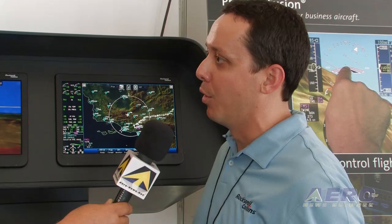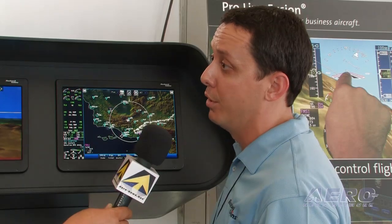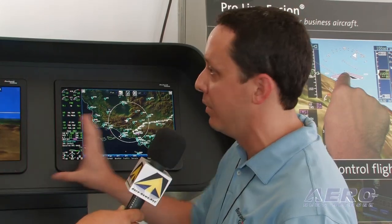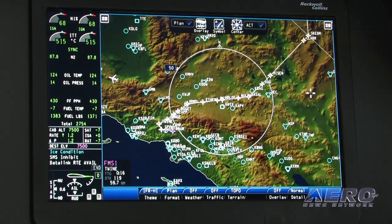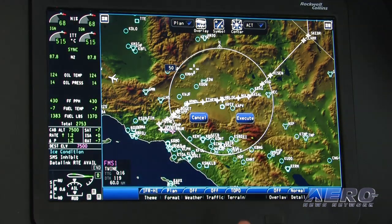ProLine Fusion is unique in the marketplace because we offer a head-up and eyes-forward interface — head-up displays across the board — as well as an interface concentrated on the primary displays. This lets pilots not only keep their eyes on the PFD and MFD when flying in instruments, but also use hand-eye coordination to operate the system, program the flight plan by interacting directly with the map, and configure the displays with the information management content they need to operate safely in the airspace.